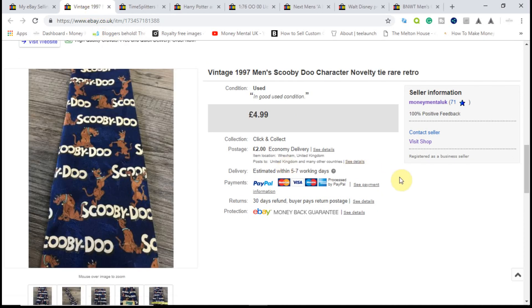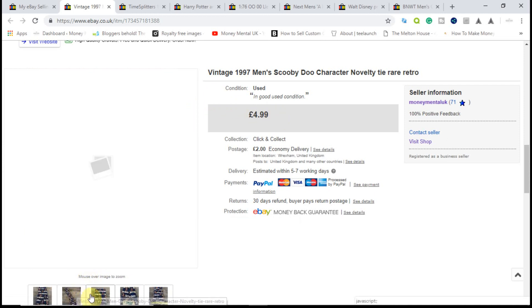Then we have a vintage Scooby-Doo tie in good condition, picked up in a charity shop for 49p. These vintage themed ties do tend to go quite well. I initially listed it at £9.99 with £2 shipping, didn't get a lot of interest. Gradually lowered the price; it didn't sell in its first 30 days. Re-listed at £4.99 with £2 shipping, and somebody bought it within a day. It cost me less than £1 to ship, so I made a bit on shipping too. Another £3 or £4 profit — happy to take that for such a small item.